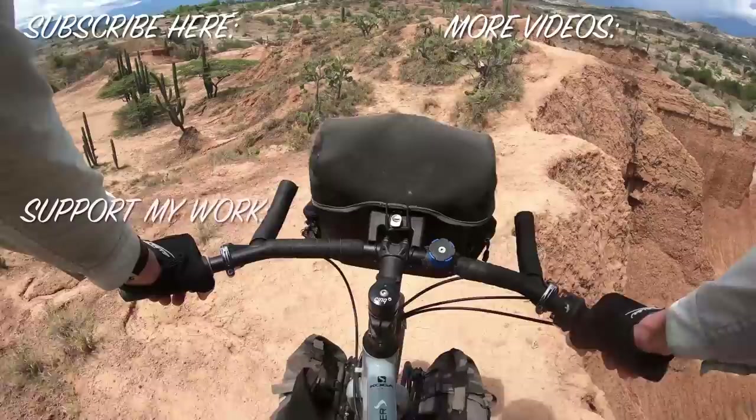If you need help choosing a gearbox for your Silk Road, you'll want to watch the linked video. There's also a chance I can collaborate with other manufacturers to analyse their bike designs, so let me know what you think would make an interesting watch and I'll see what I can tee up.